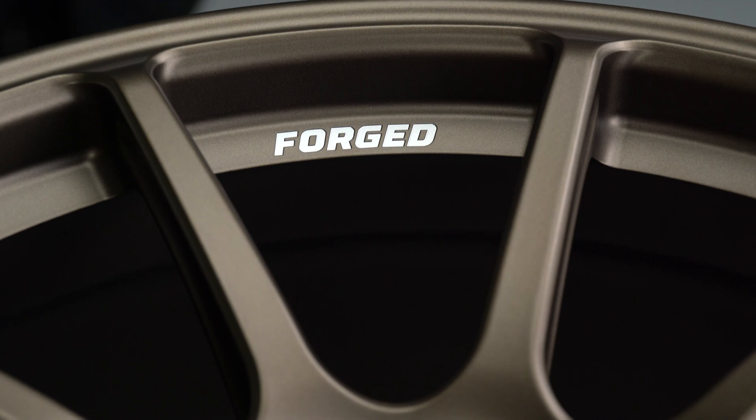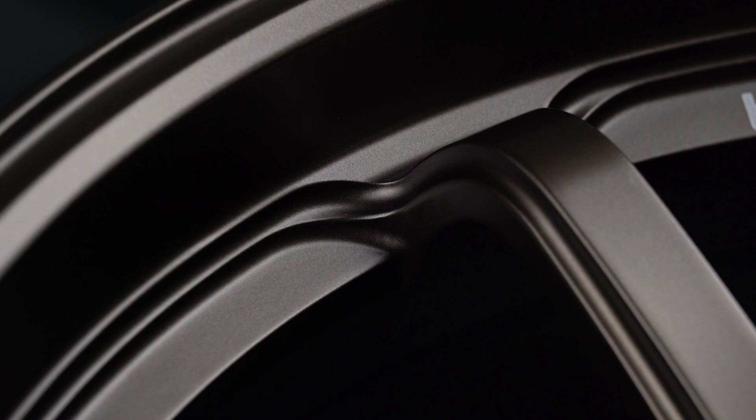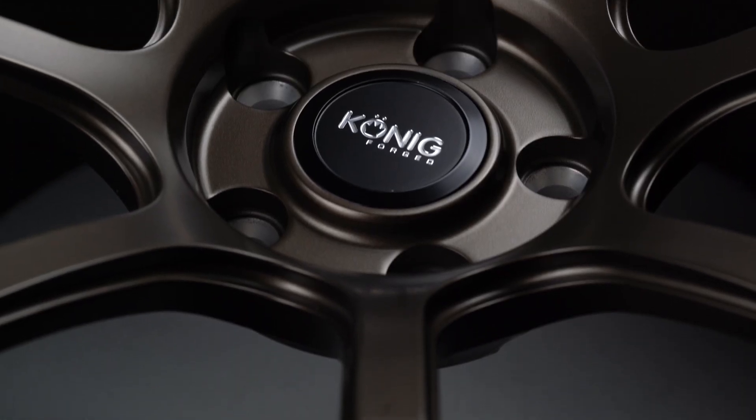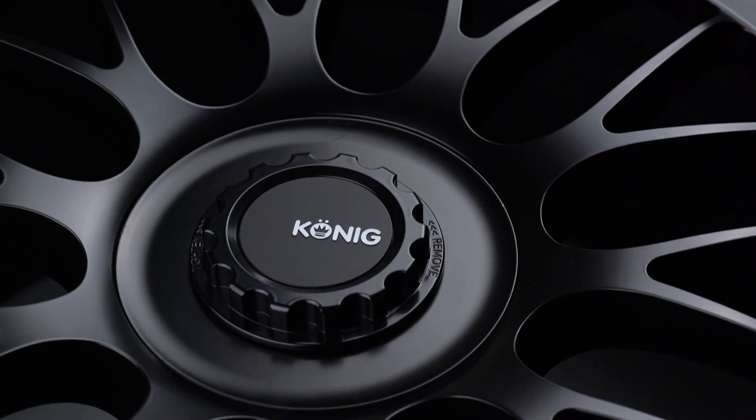There's a lot that goes into this stage and it can all trump the actual look of the wheel. In the creative process we may come up with an incredible-looking wheel, but when we start putting structural details into the design, we may find the wheel is not going to be manufacturable. This could be the point where the wheel dies and we start all over. You'd think you could go back and make something thicker, change the material, or change the spoke — but when you do, you're essentially killing the essence of the wheel and getting a watered-down version. It's better to just kill the wheel and start all over again.